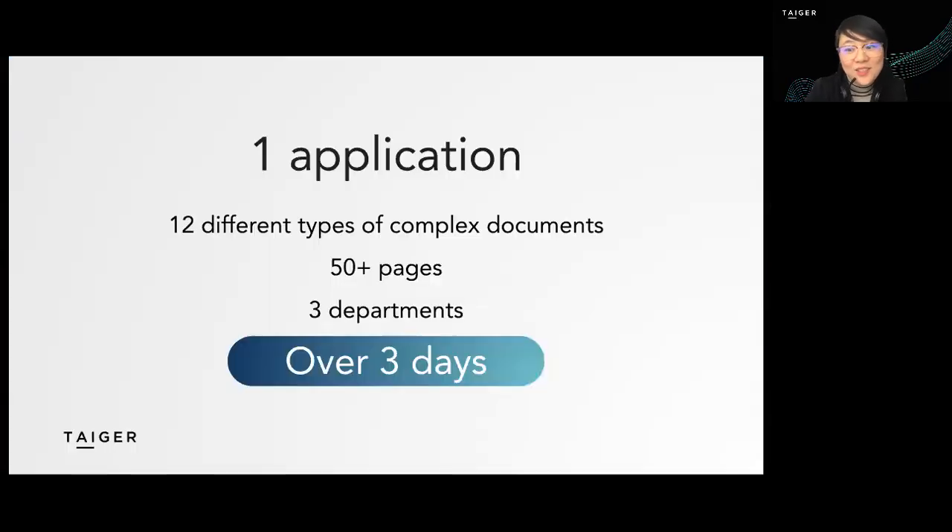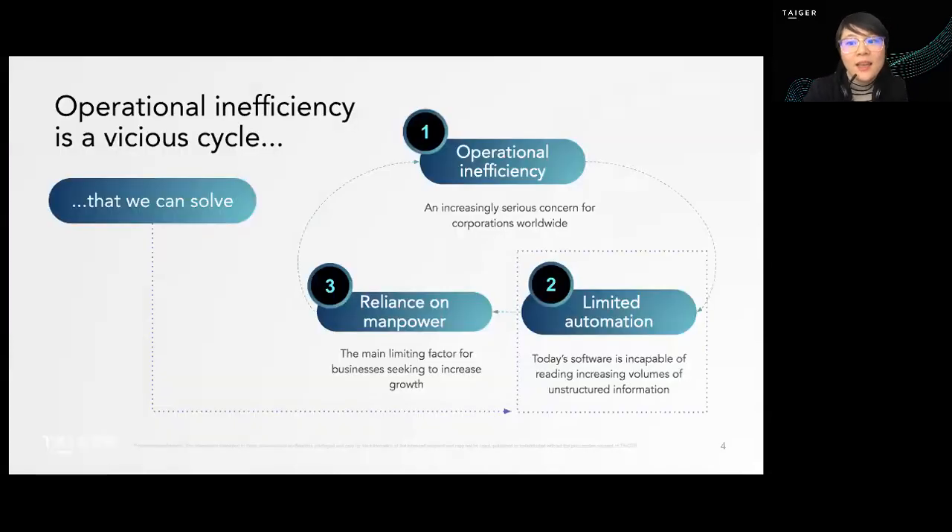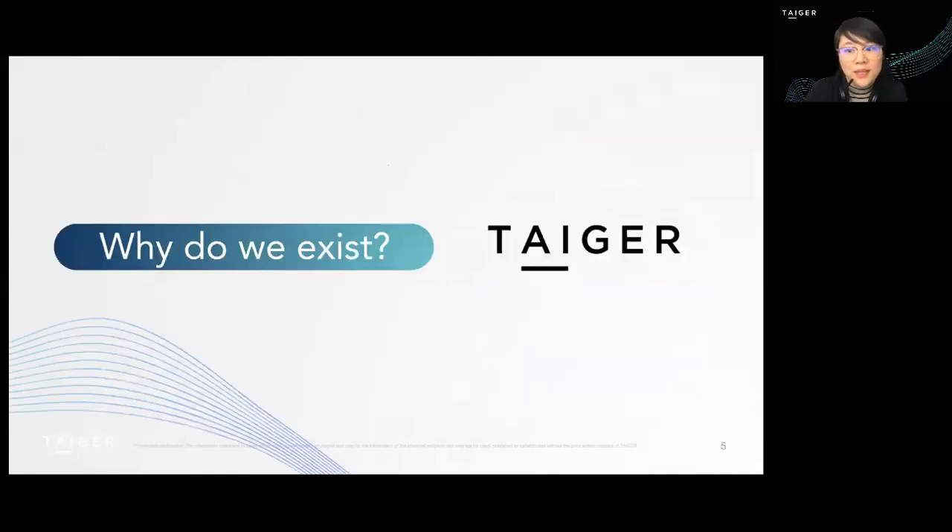Well, let me answer directly. It involves 12 different types of complex documents, through three departments, and a total of three days in the best case scenario. And as we all know, the best case scenario is rarely fulfilled — and there we open up a common problem for the large majority of companies: the inefficient operational costs to manage and process information due to a limited capability of automation. But here we come. That's why we exist.